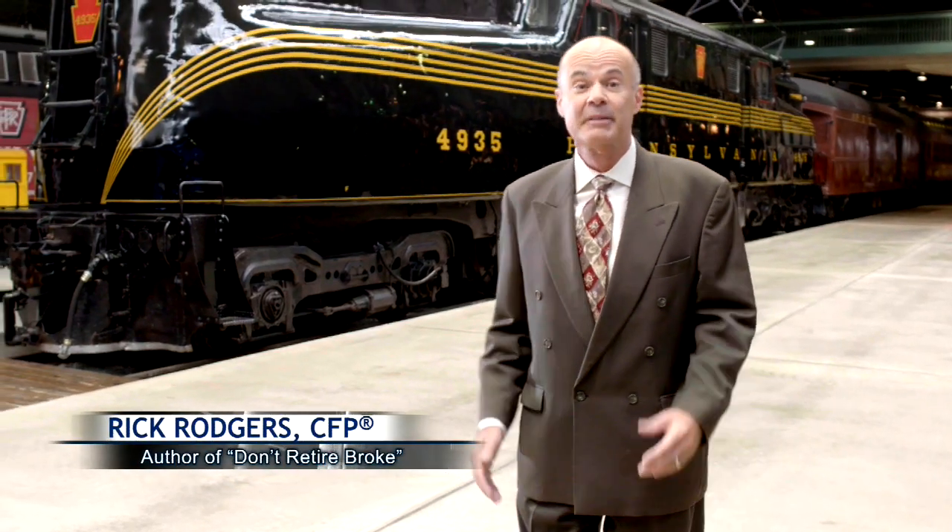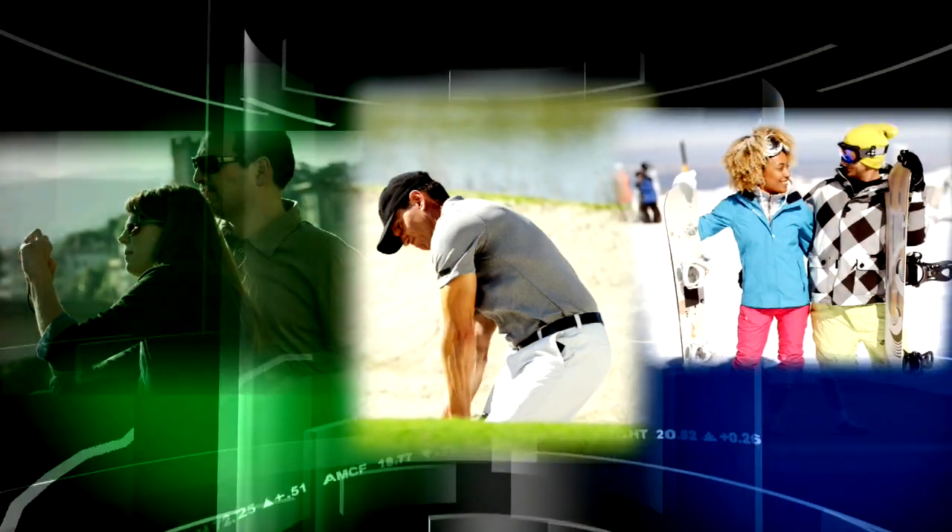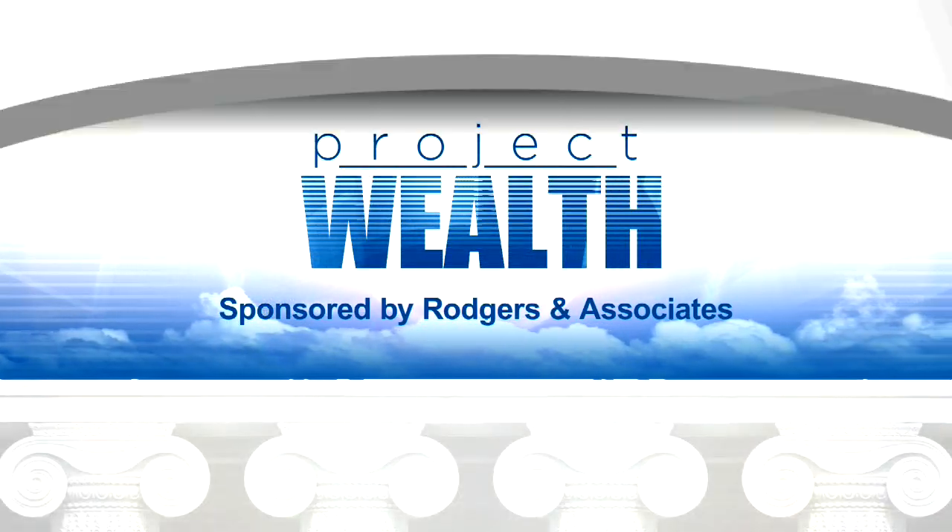Did you know that not everyone pays the same monthly premiums for Medicare? We'll help plan your finances to lower Medicare on this edition of Project Wealth, sponsored by Rogers & Associates.